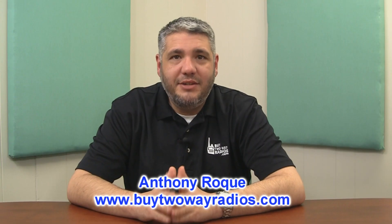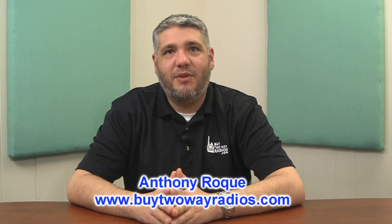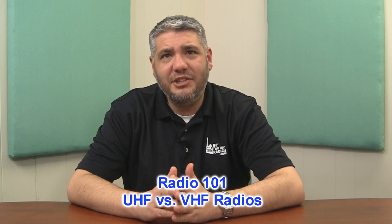Hi there, I'm Anthony with Buy2WayRadios.com and this is Radio 101. A very common question asked on a daily basis to myself and my sales staff is: what is the difference between UHF and VHF, and which is best for my specific business application?